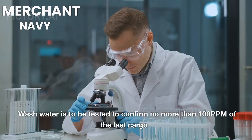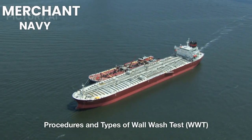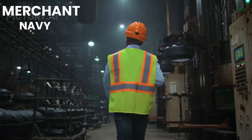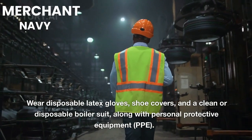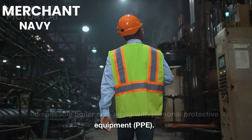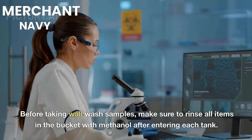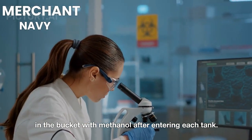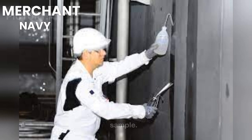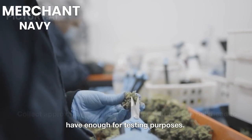Wall Wash Test (WWT) Do's and Don'ts: Wear disposable latex gloves, shoe covers, and a clean or disposable boiler suit along with personal protective equipment (PPE). Before taking wall wash samples, rinse all items in the bucket with methanol after entering each tank. Randomly select one spot on each bulkhead for the wall wash sample. Collect approximately 50 ml of wall wash from each bulkhead to have enough for testing purposes. Do not take samples from wet bulkheads.